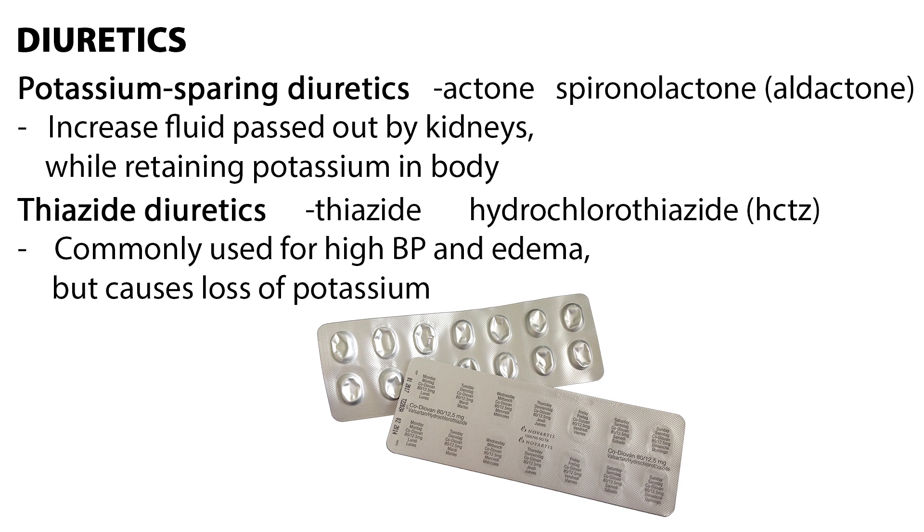Thiazide diuretics end in -thiazide, and are used mainly for treating high blood pressure and edema, but potassium is lost in the process. Hydrochlorothiazide, or HCTZ, is commonly used.